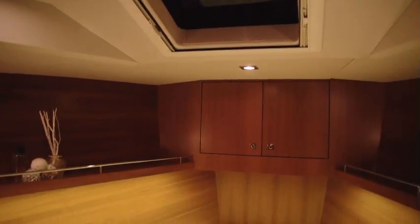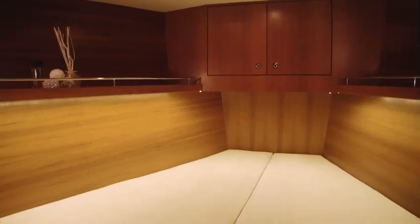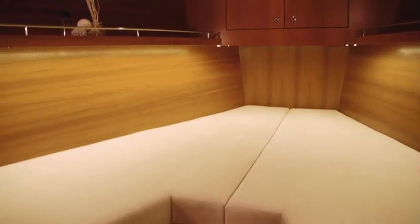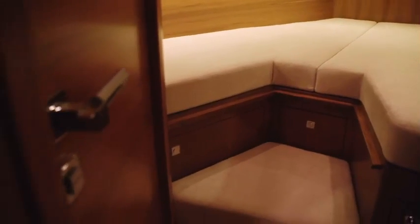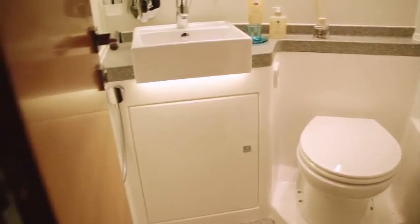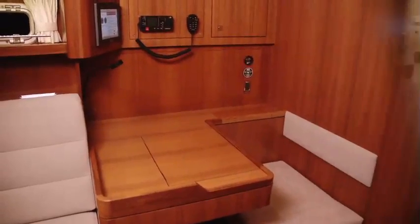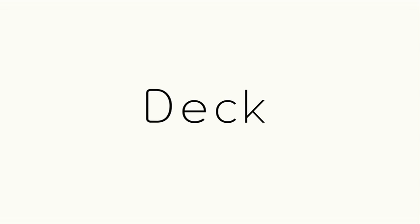Going forward, we've got a V berth which can easily turn into a decent double. The forward heads has got a double door arrangement so that it can be closed off and used as an en suite when that cabin's in use, or as a day head when it isn't. Taking the whole interior accommodation into account, the joinery and the detailing on the boat exudes style. It's the kind of joinery that you'd normally expect to find on much larger custom sailboats, and certainly not on a yacht of this size.